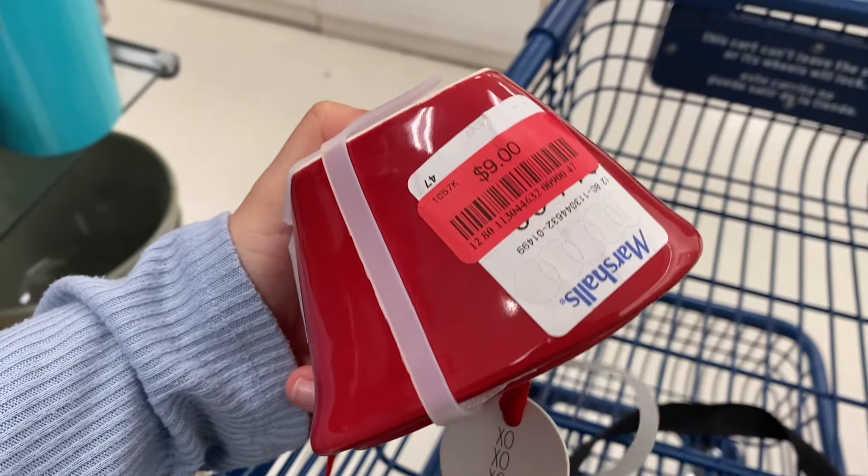They had this My Melody mug for $9.99 — I thought it was so pretty and would have gotten it, but the opening is a weird shape and I don't feel like I could drink coffee comfortably out of it. They also had some of the other Hello Kitty characters, also priced at $9.99.